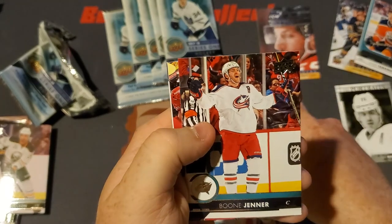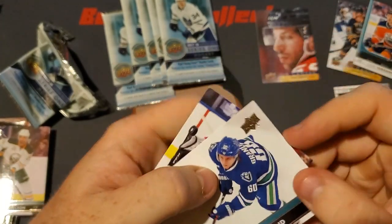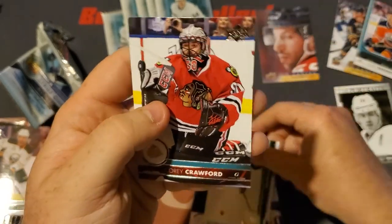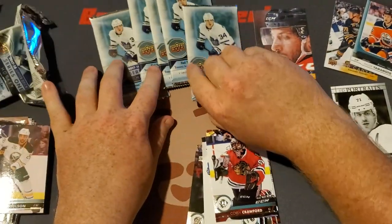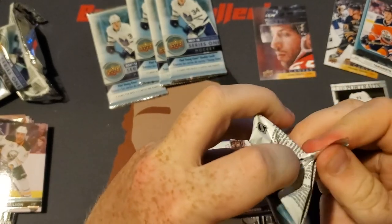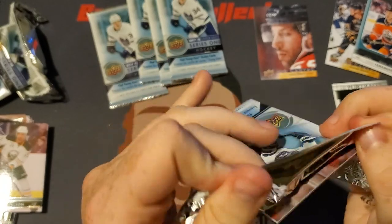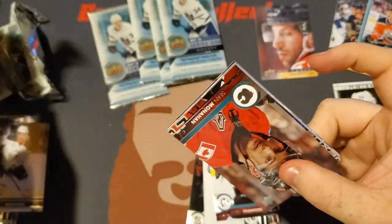We got a Philip Danault, Boone Jenner, Gustav Nyquist, Marcus Granlund, and a Corey Crawford. So we're on our fifth pack — I think there were 12 packs in this box, so we're just past the halfway point. We got two rookie cards, an Upper Deck Portrait, and another Upper Deck Canvas so far.